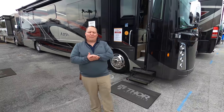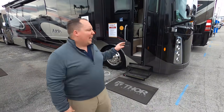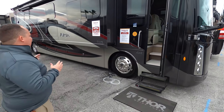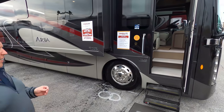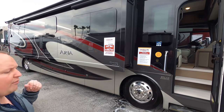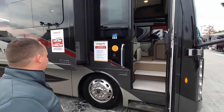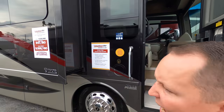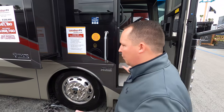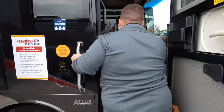To start off the list at number five for Class A diesels is the Thor Aria 3901. This is a great price point diesel pusher, still built very well on the Atlas Foundation with a raised rail Freightliner chassis. Full body paint looks fantastic — and listen, all these diesel pushers at this level are going to have full body paint and they're all going to look great.